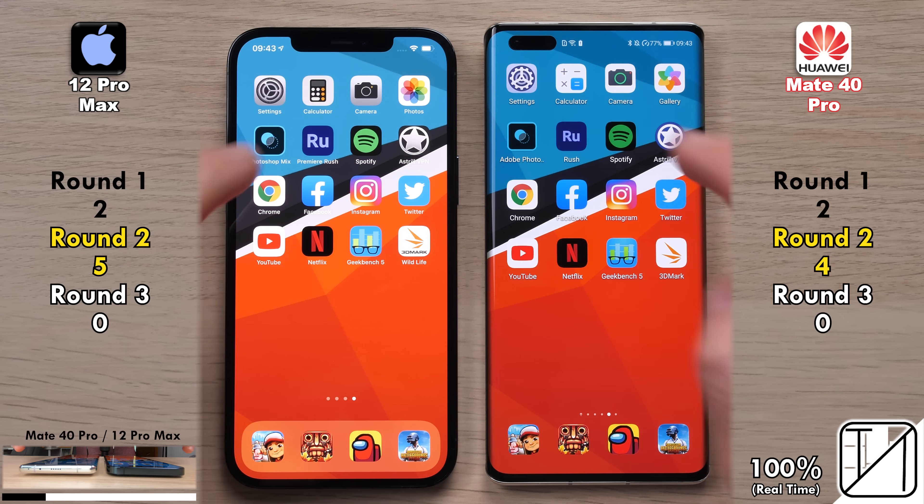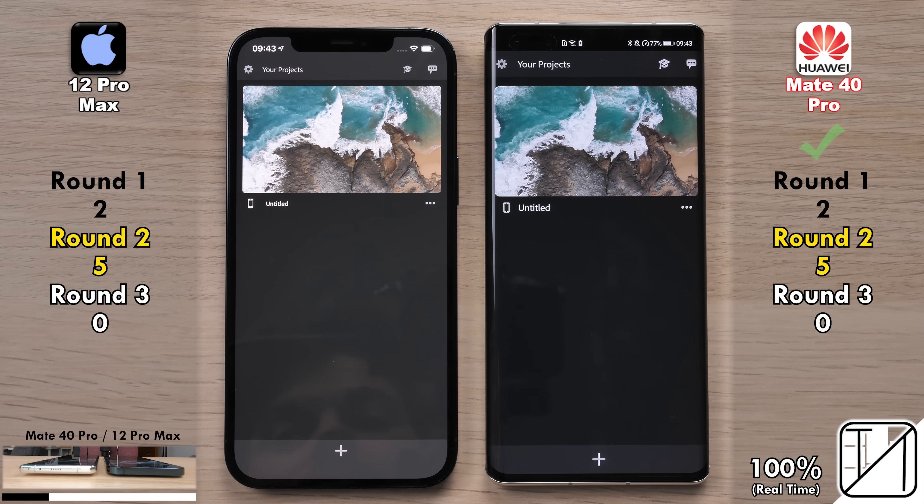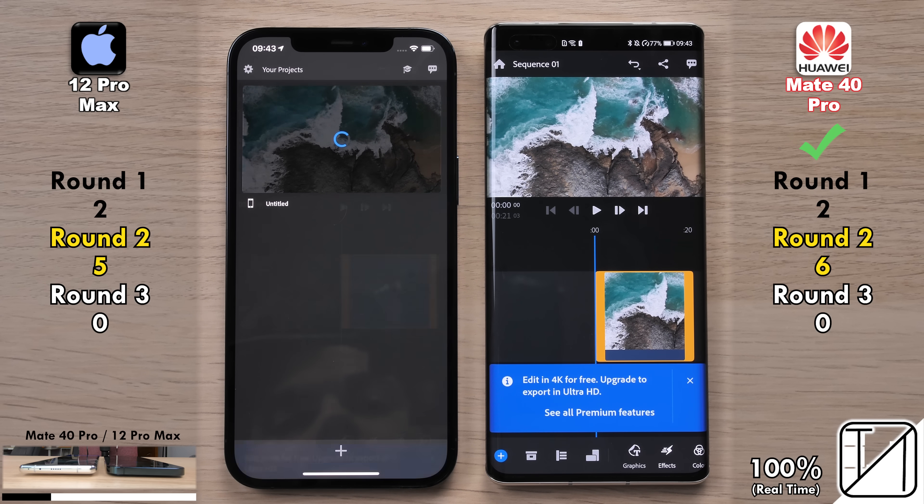Now just one point trailing behind the iPhone 12 Pro Max. Going into Adobe Rush, a video editing app, the Mate 40 Pro opened the app up quicker, making it 5 for 5. Now six points towards the Mate 40 Pro since it opened up the project a hell of a lot quicker.